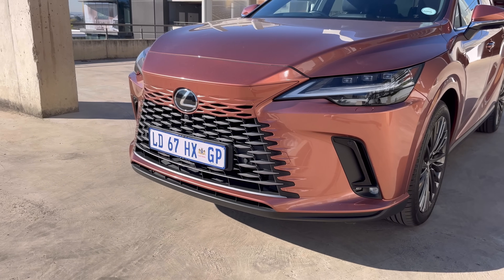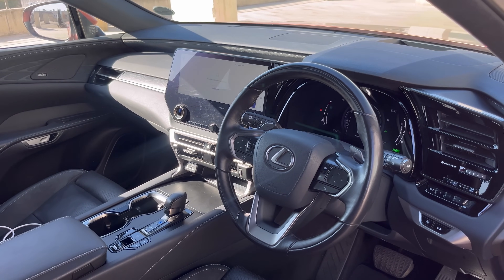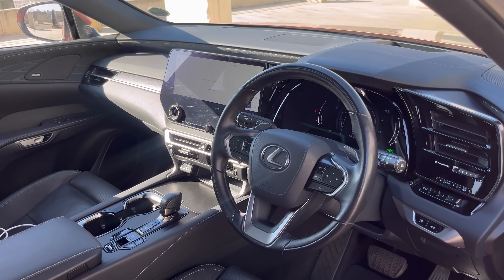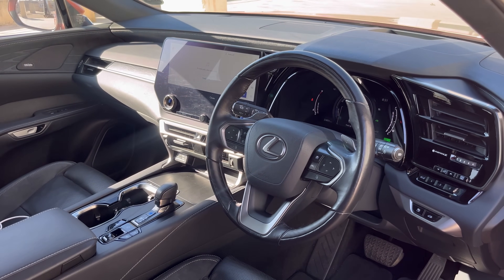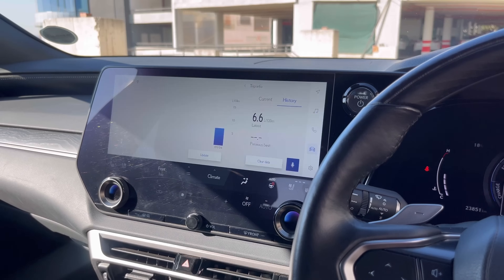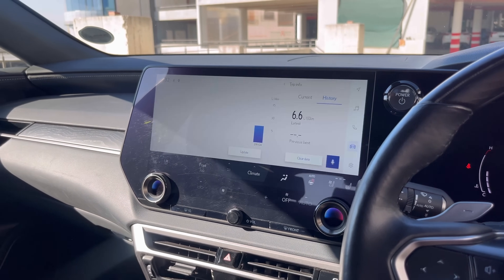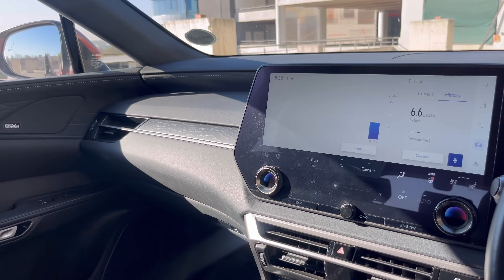Moving on to the interior, it's also a nice place to be. You have this multi-function leather wrapped steering wheel with a bit of wood finishing on it, you have your instrument cluster up in front of you, you have this 12.3 inch infotainment system screen which is large, and your climate control menus are also slotted inside here. You have your push-to-start button up here and you have ample space in this car. I think you have four USB ports up front — three USB-C ones and one normal USB.